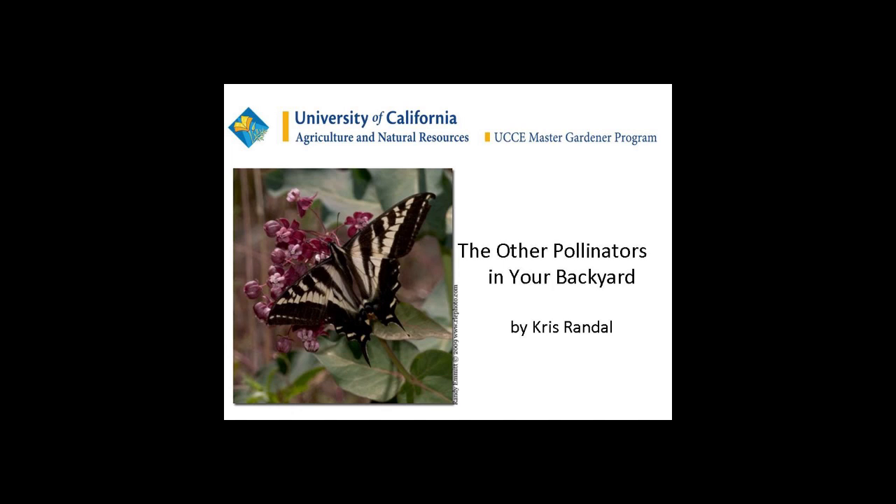Many of them are ground nesters, so that means you should have some areas of bare ground for them. If you see moles in a certain area, try to keep that weed-free or don't mulch it. We master gardeners always say mulch, mulch, mulch — but in this case, have some bare ground for the bees.